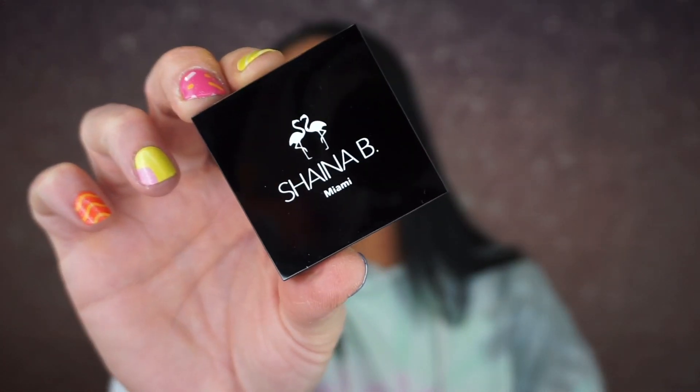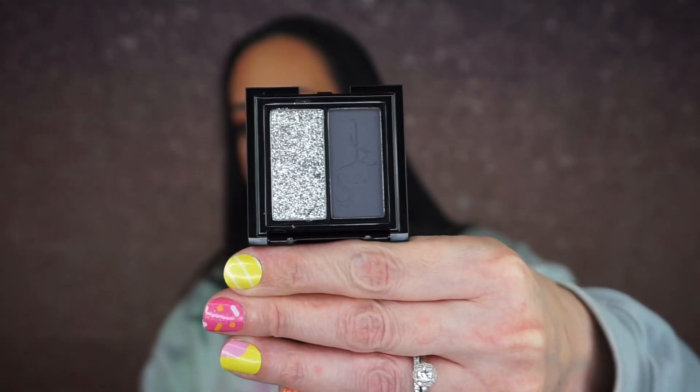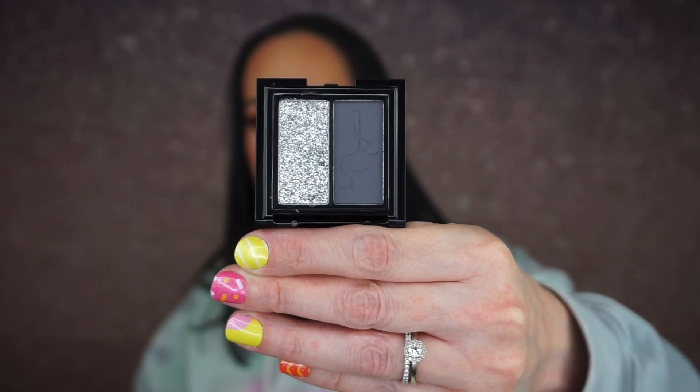Then we have this and it's by Shana B. Miami, and it is a pressed pigment duo — Venetian Gray and Queen of Diamonds. I am not going to swatch those just because I won't use these shades, but they're pretty.